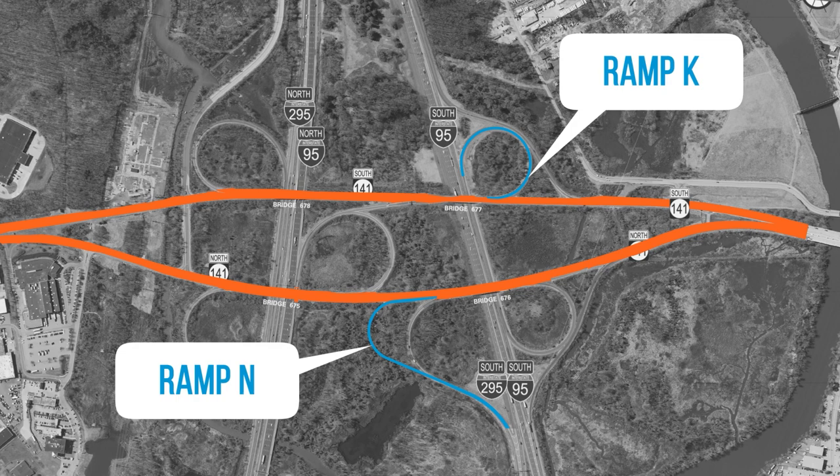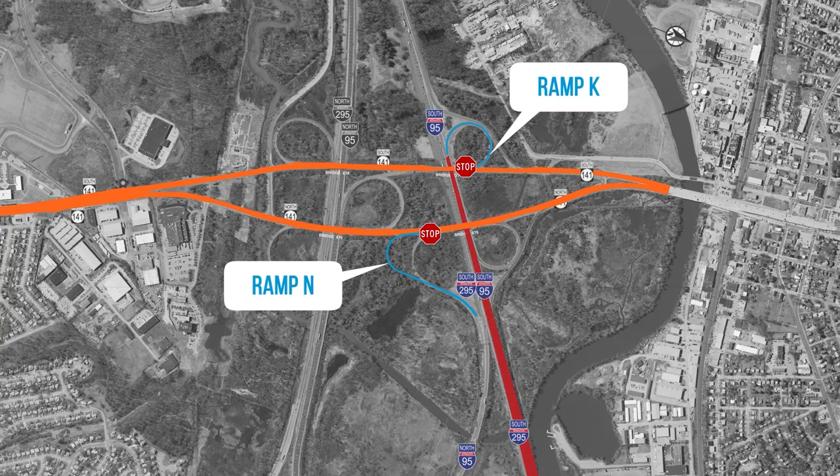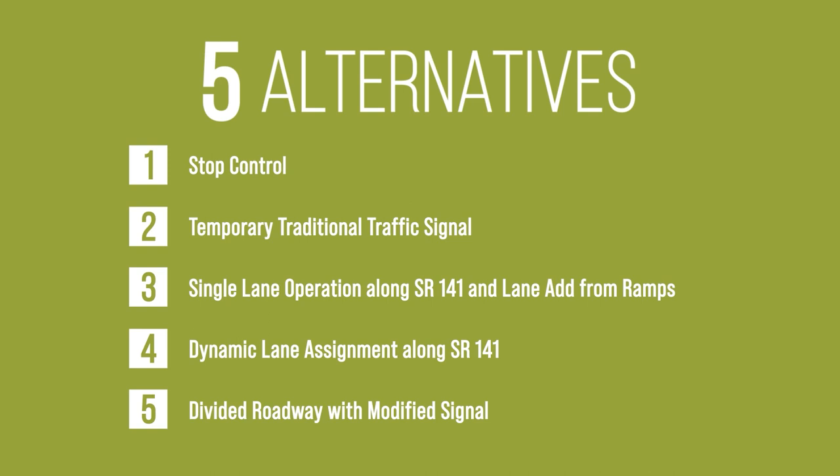A common temporary setup is to include a stop sign at the ramp intersection with SR-141. However, our analyses showed ramp traffic would eventually back up onto I-95 and I-295. To address the problem, we evaluated five alternatives, including both traditional and innovative solutions. Ultimately, we selected an alternative which we expected to be safe and provide the best possible operations.